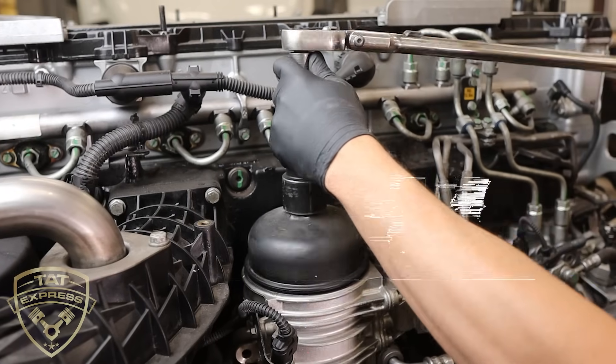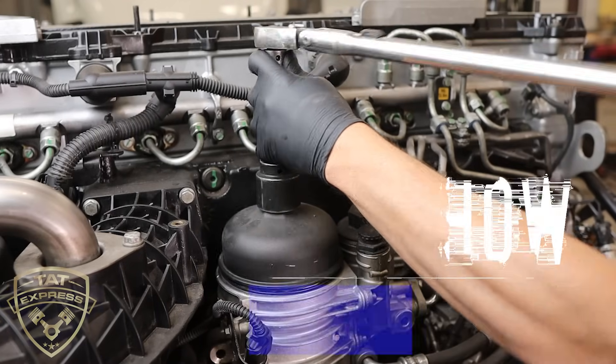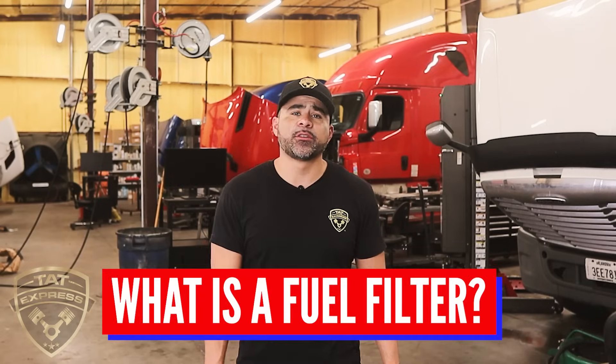In this video, I will explain why it's essential to change a fuel filter, what problems can arise if you don't, and how to do it. The first item I'd like to discuss is what a fuel filter is.